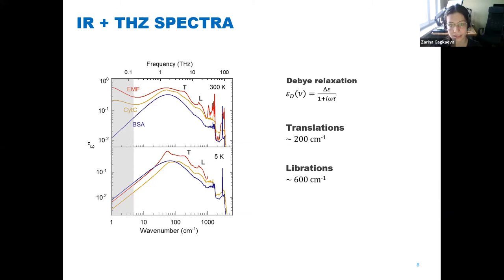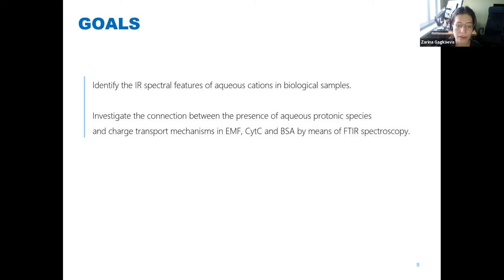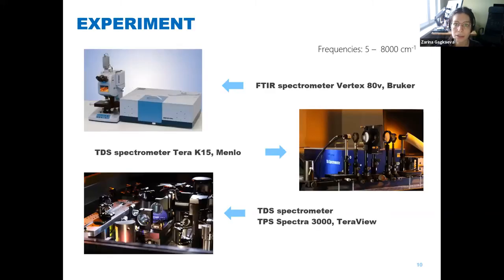The conductivity correlated with the Debye response of bound water in the terahertz frequency range — the Debye relaxation was present in the extracellular matrix and in cytochrome C, while absent in BSA. The existence of conductivity also correlated with translational and vibrational lines of water molecules in the infrared region at about 200 and 600 reciprocal centimeters. This gave us an idea of the correlation between bound water response and charge transport in our samples. Within the framework of the current study, we took the three biological systems and analyzed infrared transmissivity spectra to investigate the connection between the presence of aqueous cations and the charge transport mechanisms, using Fourier transform infrared spectroscopy with a Vertex spectrometer, and terahertz time-domain spectrometers.